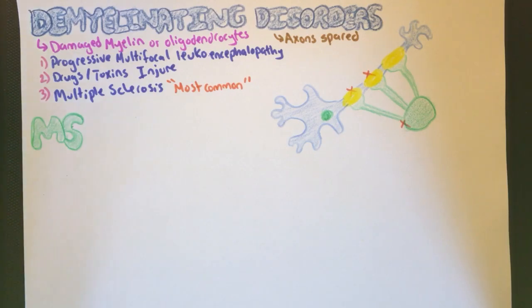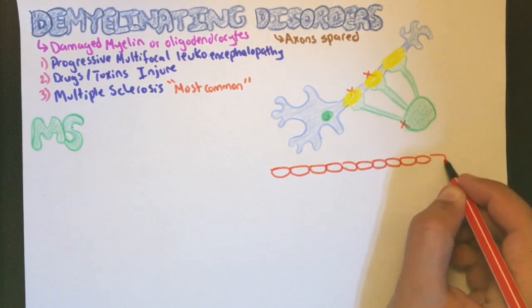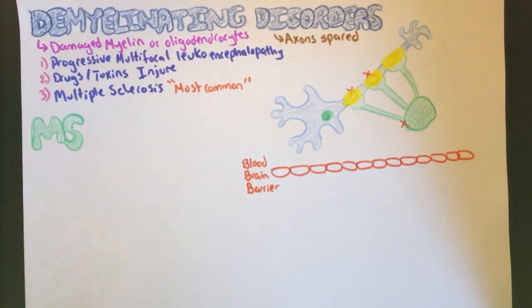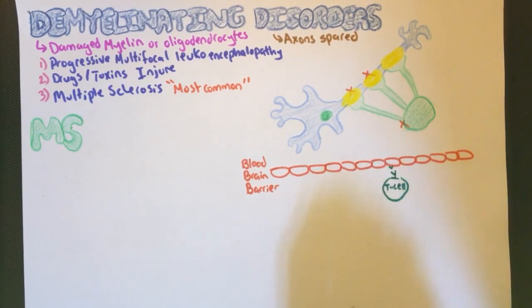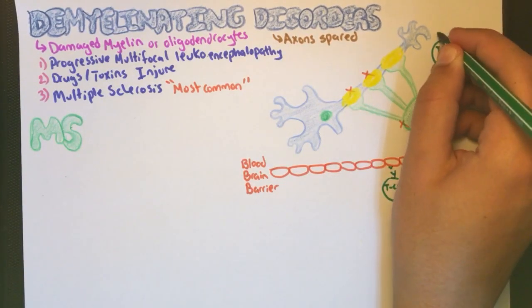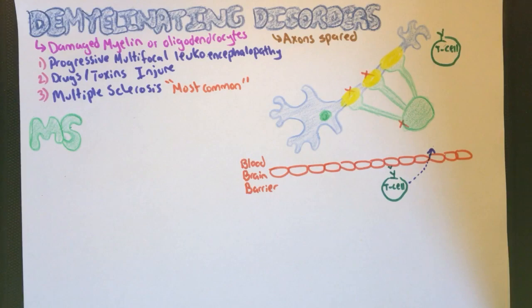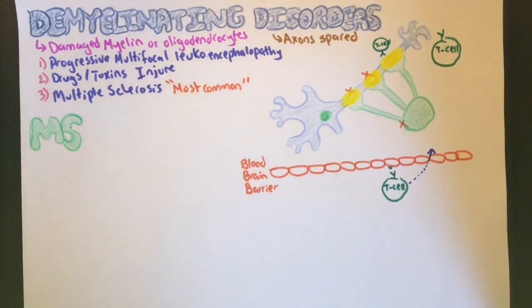What is multiple sclerosis? As previously mentioned, it is an autoimmune disease. Normally in the brain, there is what we call a blood-brain barrier — a tight barrier that only allows specific molecules to enter the brain. Some T cells have a cell receptor that allows them to enter this barrier. Once inside, they recognize myelin antigens and bind to them. This is what we call a type 4 hypersensitivity reaction, or cell-mediated delayed hypersensitivity reaction.